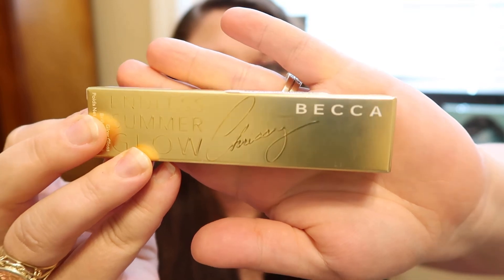Then I picked up a Becca Endless Summer Glow Lip Gloss. This is the Chrissy Teigen collaboration she did with Becca. It says compare at $11, but it retailed for a lot more than that originally when it first came out, and I got it on sale for $6.99. So I was super excited for that. This one is a glow gloss in the color Beach Nectar.